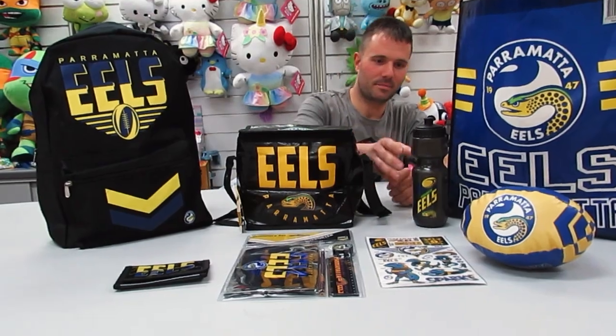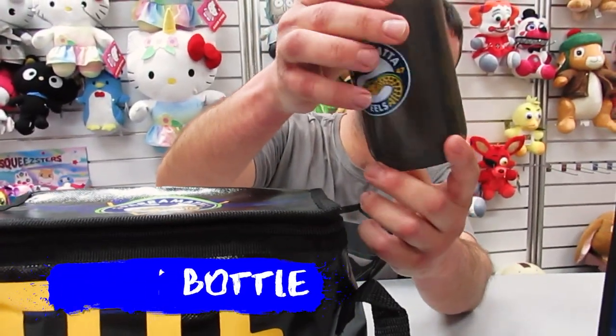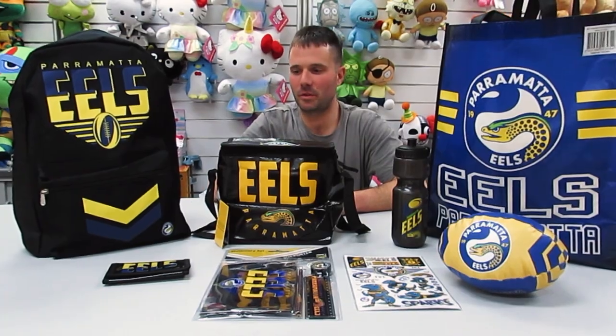Next we're moving on to the drink bottle. So next we move on to the wallet.